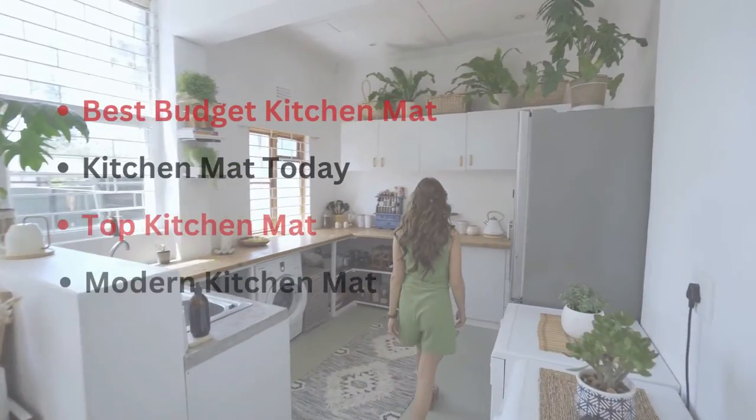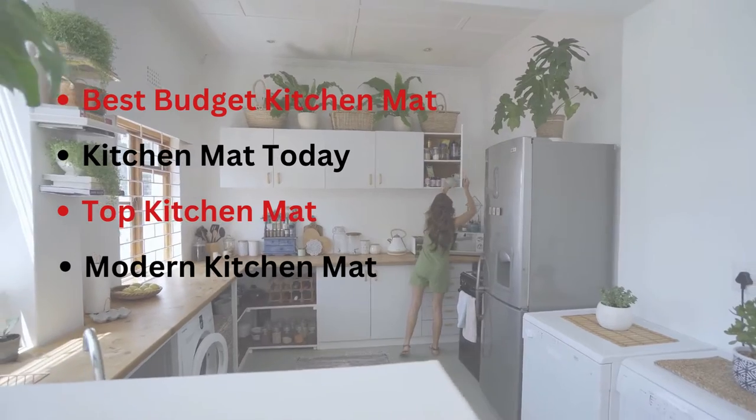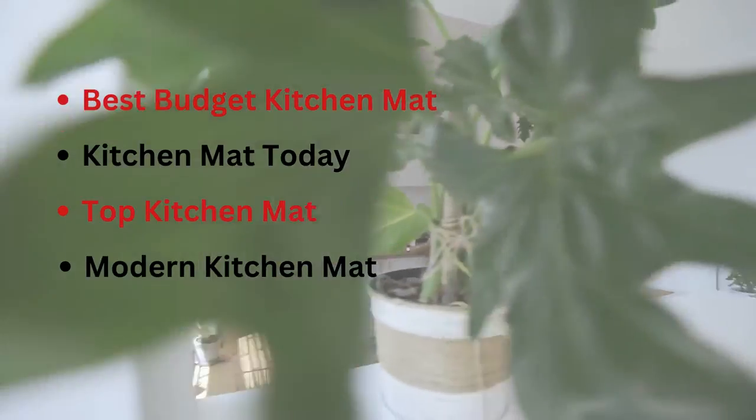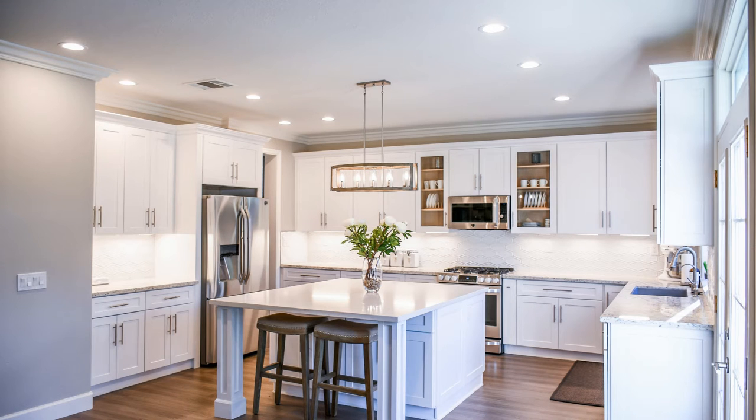Kitchen mats are a great way to keep your floor clean and tidy. They are also a great way to protect your flooring from scratches and cuts. In fact, kitchen rugs are important from both aesthetic and functional points of view. Functionally, kitchen mats are non-slip and are great for preventing falls. They are also easy to clean.